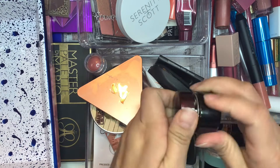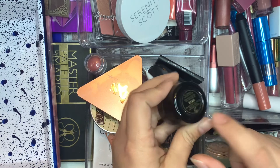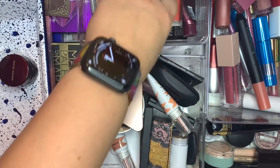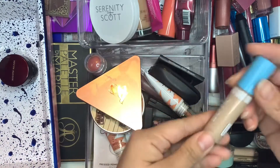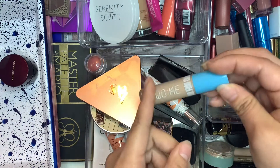My regular Kevyn Aucoin concealer — that's like super heavy duty. I have it in SX06, and I'm finally done with the other concealer I have. So I'm going to grab the Oma Beauty Stay Woke concealer, and this is in Fair Lady T1.